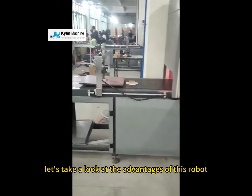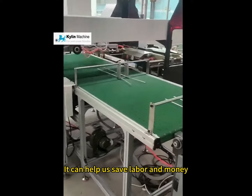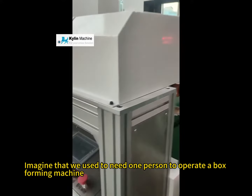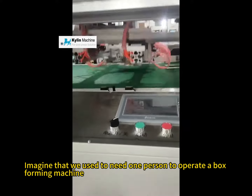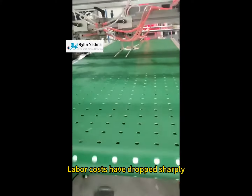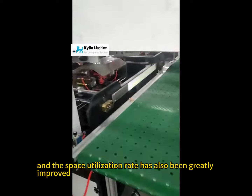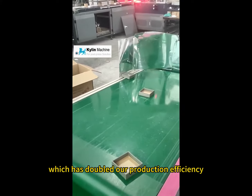First, let's take a look at the advantages of this robot. It can help us save labor and money. We used to need one person to operate a box-forming machine, but now only one robot can do the job. Labor costs have dropped sharply, space utilization has been greatly improved, and production efficiency has doubled.